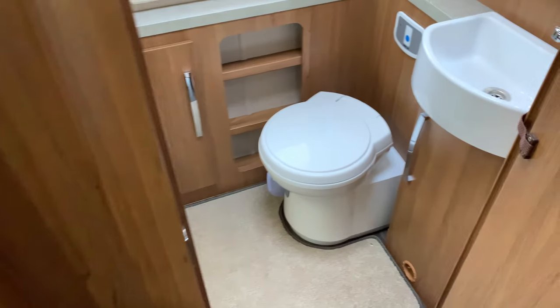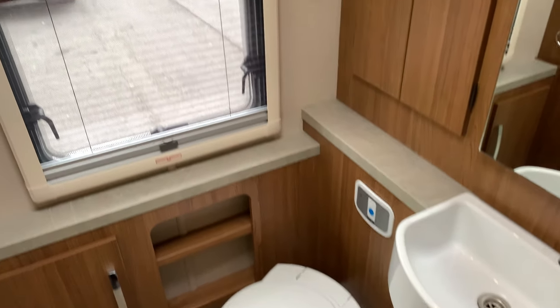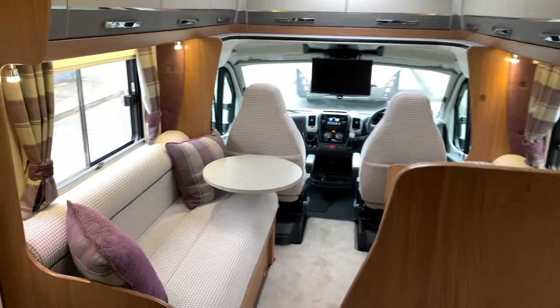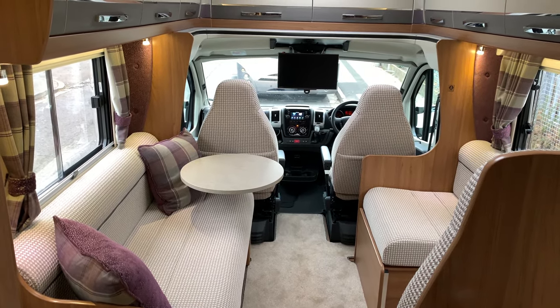To finish off at the rear, we've got the bathroom with shower, toilet, and sink, and even more storage. It's a nice big wide shower as well, as you can see, and there's a set of carpets in there too. This motorhome when new was £63,210.